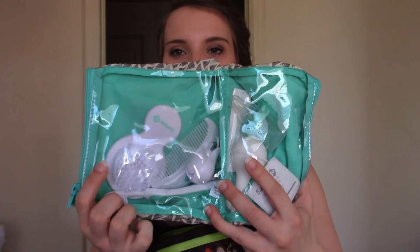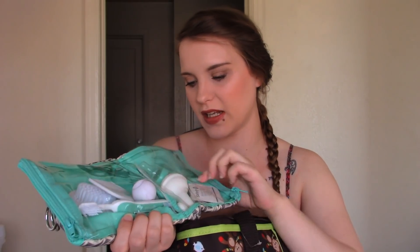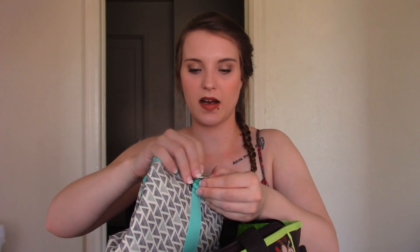In the outside pocket we have a little grooming kit — I had one with Aaliyah and used it a lot. It's got a comb, nail clippers, a toothbrush (which the baby won't need for a while), little nail files, the little sucker things, papers for the thermometer, a thermometer, alcohol swabs, and a little bottle thing which I think is for medicine. Most of this will stay in the bag even after we leave the hospital.